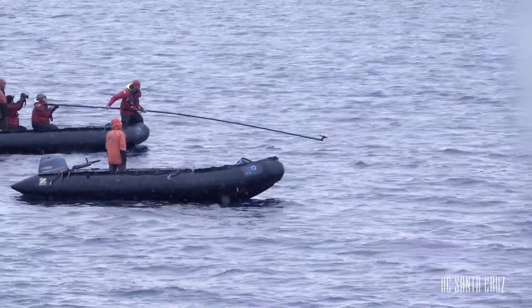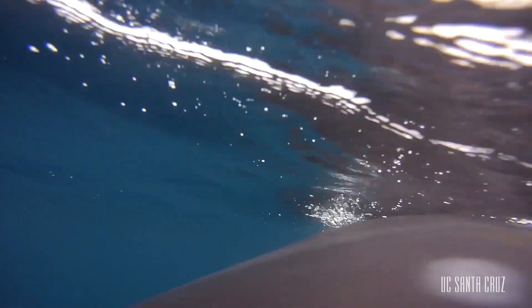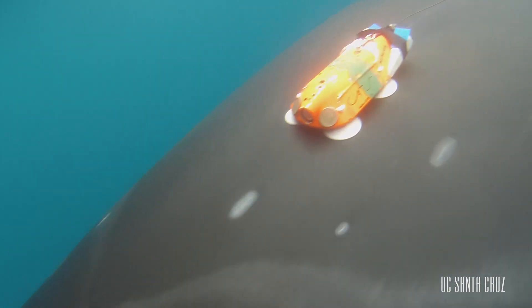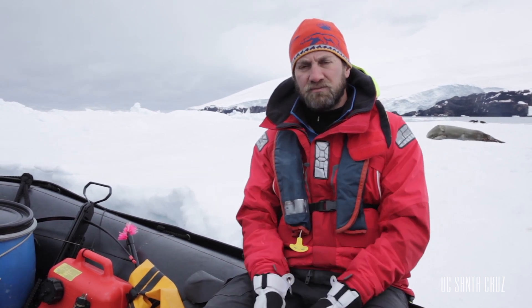One kind of tag that we put on lasts for about 24 hours and it measures the very fine scale movement and behavior of the animals. The other are satellite tags that we put onto the animals that will last for up to a month or two, and those will show us more of the broad scale movement patterns and distribution of these animals throughout the Antarctic summer.